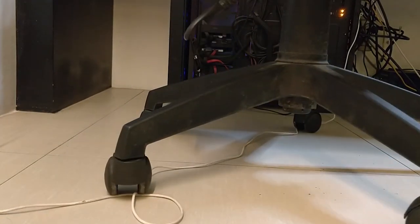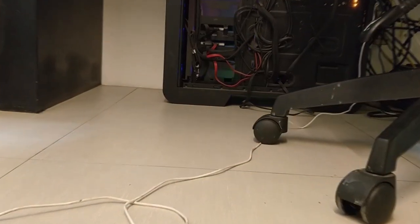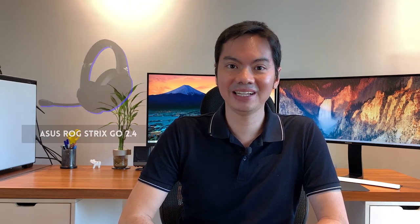What's up internet — this is the cable of my headset, and my chair keeps running over it. Fortunately, ASUS lent us a wireless headset: the ROG Strix Go 2.4, and it's very sleek and very nice to use.